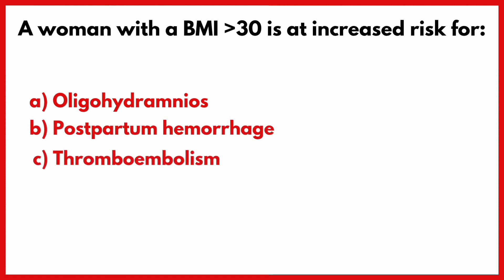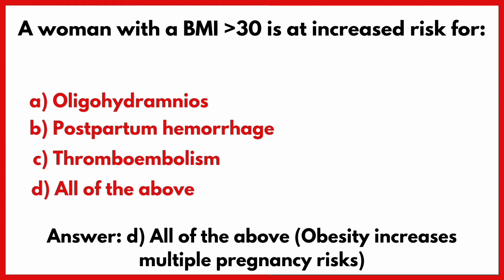A woman with a BMI greater than 30 is at increased risk for? Correct answer is option D: All of the above.